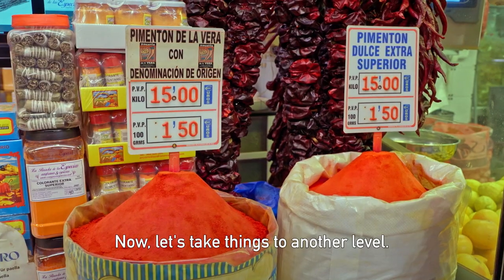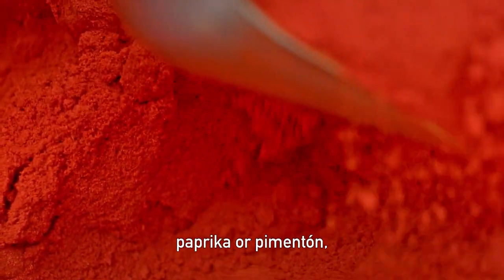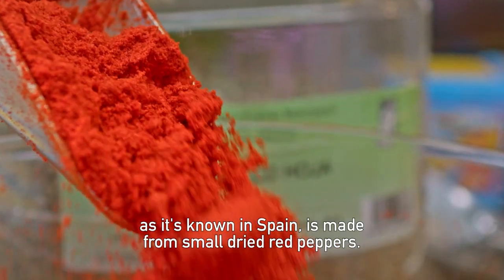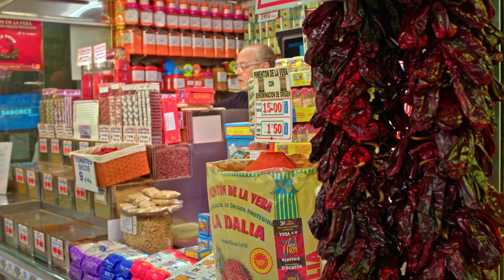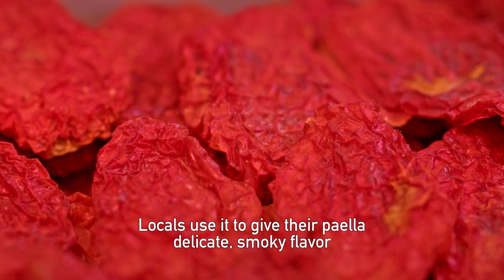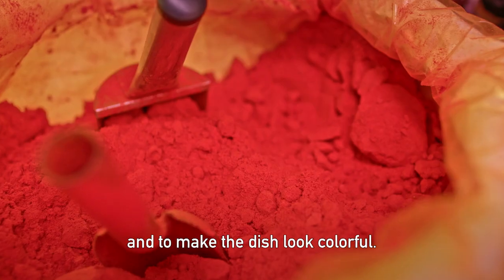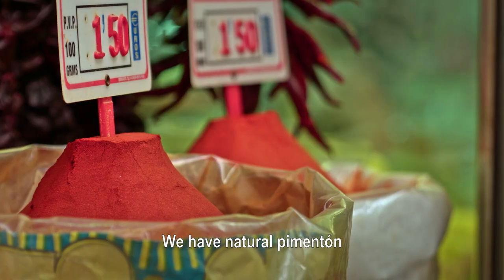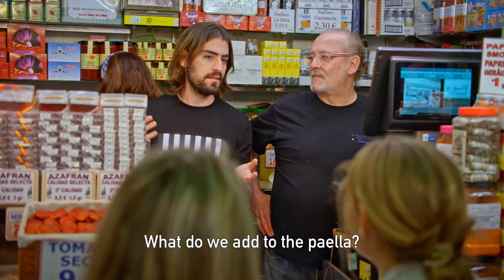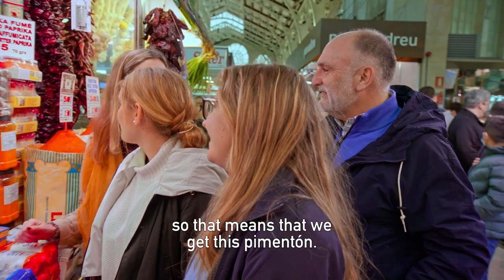Artichokes are a good addition. Now let's take things to another level — what about pimentón? Paprika, or pimentón as it's known in Spain, is made from smoke-dried red peppers. Locals use it to give their paella a delicate, smoky flavor and to make the dish look colorful. We have two types: natural pimentón and de la vera, which is smoked. What do we add to the paella? Natural. Okay, so we get this pimentón.